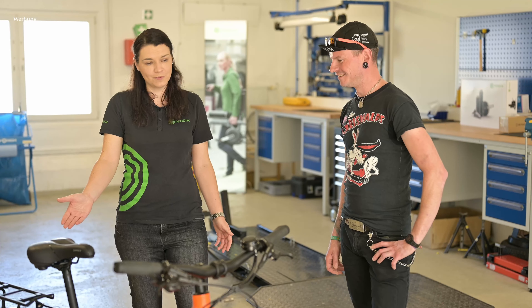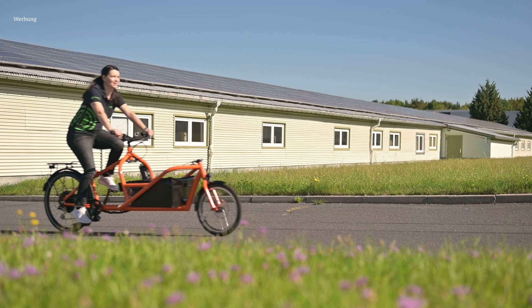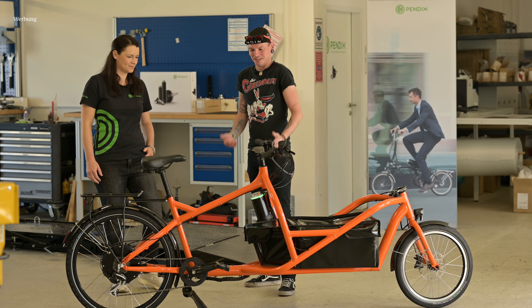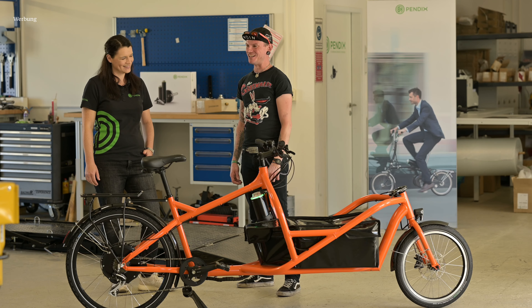Mit dem Motor hat man 70 Newtonmeter, die einen anschieben, auch bei größerer Beladung — ein absolut leichtgängiges Fahrrad. Vielen Dank für diesen Einblick. Vieles kommt hier aus dieser Region, das finde ich super und sehr nachhaltig. Vielen Dank, dass ihr heute hier wart und den Finn getestet habt. Ich wünsche allzeit gute Fahrt. Wenn euch das Video gefallen hat, dann gebt einen Daumen hoch, abonniert den Kanal und aktiviert die Glocke.